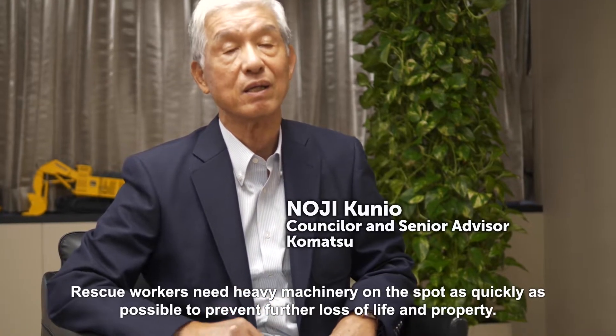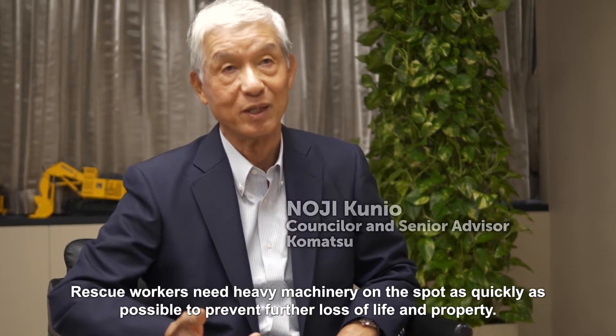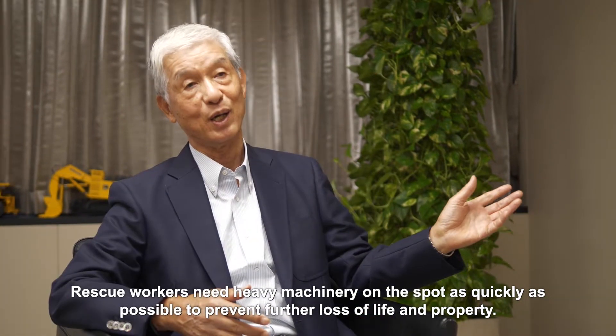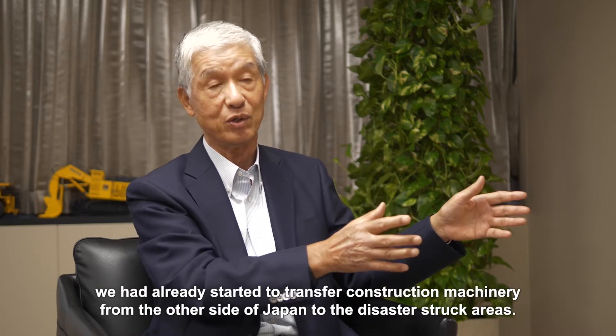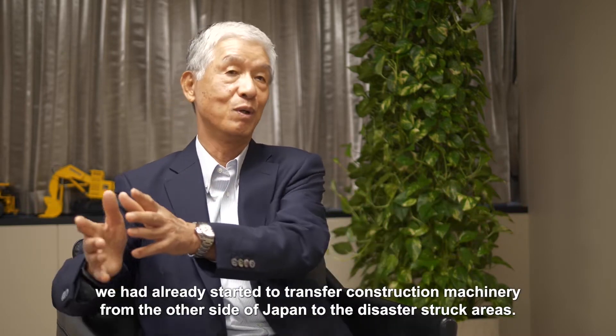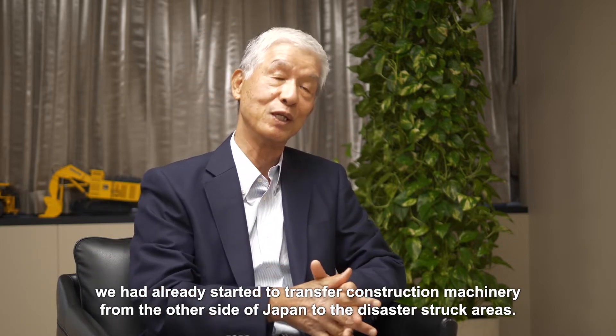Rescue workers need heavy machinery on the spot as quickly as possible to prevent further loss of life and property. On the day after the disaster we had already started to transfer construction machinery from the other side of Japan to the disaster-struck areas.